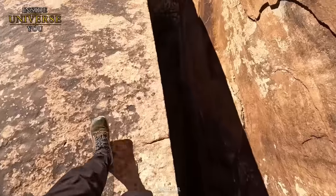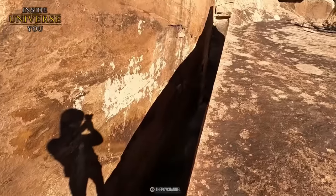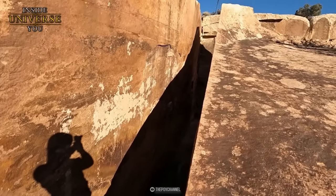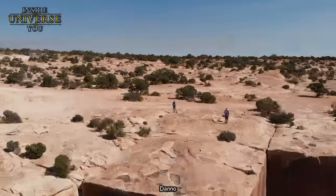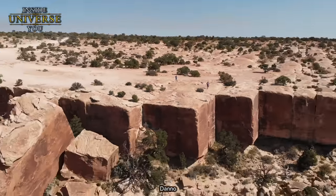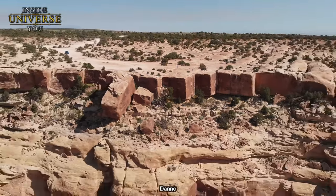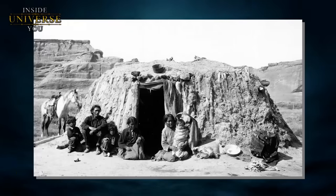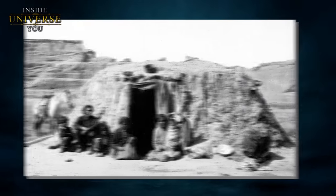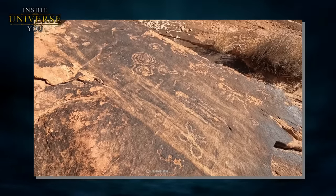A massive portion of the site looks already pre-cut, where all of the blocks look like they were already segmented into precise pieces and left there ready for their extraction. Could this really have been an enormous quarry of an advanced ancient civilization? Curiously, there are ancient drawings on the site, probably left by the Navajo people. The drawing depicts humanoid beings, together with the spiral symbol.